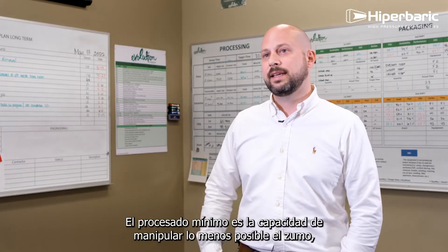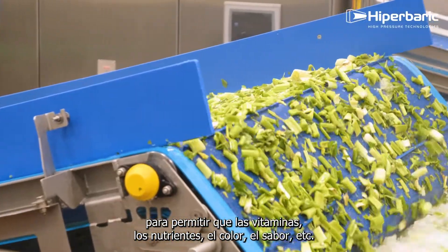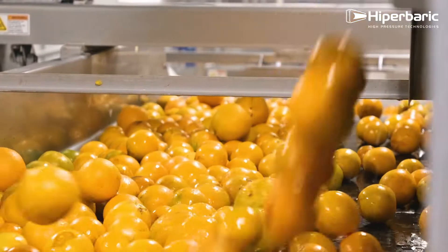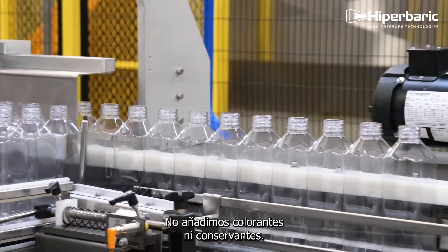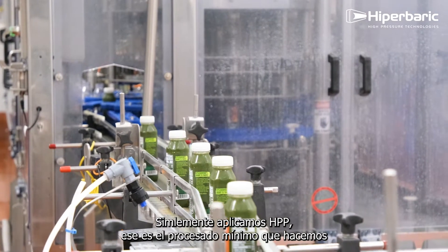Minimal processing is the ability to do as little as possible to the juice to allow the vitamins, the nutrients, the color to all come through and not change from when it was freshly harvested. We are taking raw fruits and vegetables and blending them together. We're not adding in colors, we're not adding in preservatives — we're HPPing them, and that's the minimal process that we do.